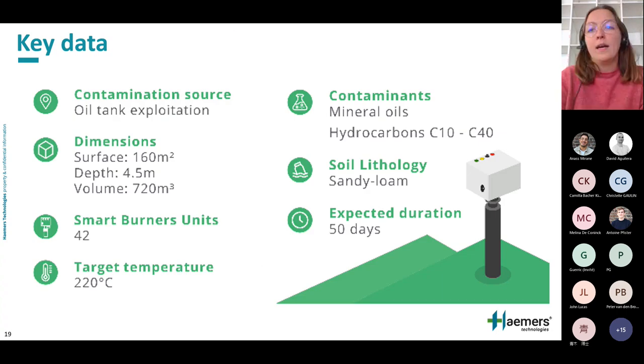How is this technology applied to the Uckel remediation project? As a reminder, we have hydrocarbon pollution from a fuel oil tank leak. Since the pollution is hydrocarbon, we can apply the reburn and avoid installing a vapor treatment unit. The treatment area is 160 square meters, so we will drill 42 wells to 4.5 meters depth and place 42 burners to ensure homogeneous heating across the entire polluted area. The target temperature for hydrocarbons is 220 degrees, and we are talking about a 50-day heating process.